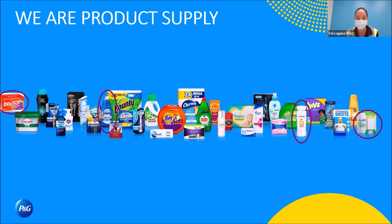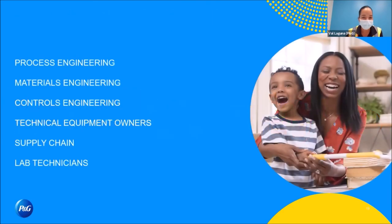We have substrate handling technology for the dryer sheets and Swiffer, and liquid handling technology for all of our dish soap, shampoos, conditioners, and body wash. It's really exciting to have everything under one roof. And if we make all this stuff, we need engineers to make all of it.